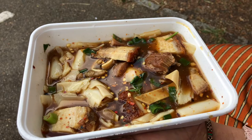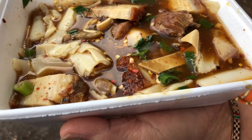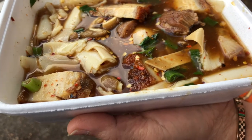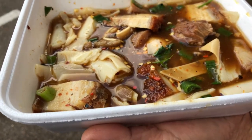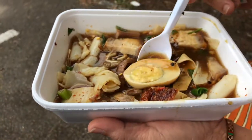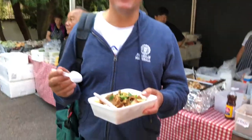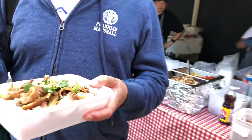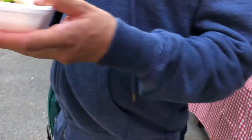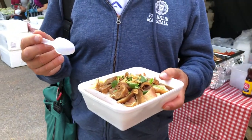It looks like noodles but it's got pork, noodles, rice noodles, eggs, pork ears, and sweets. What do you call this one, please? Khoi Thar — a Thai traditional dish.